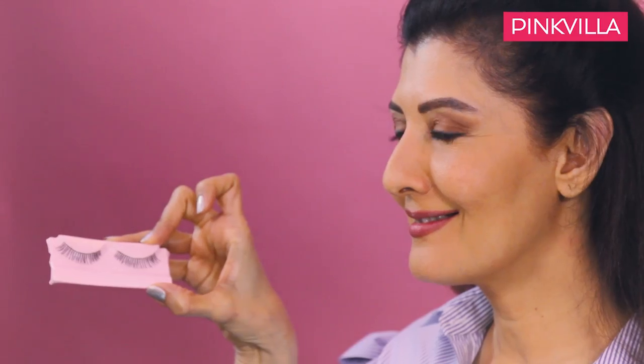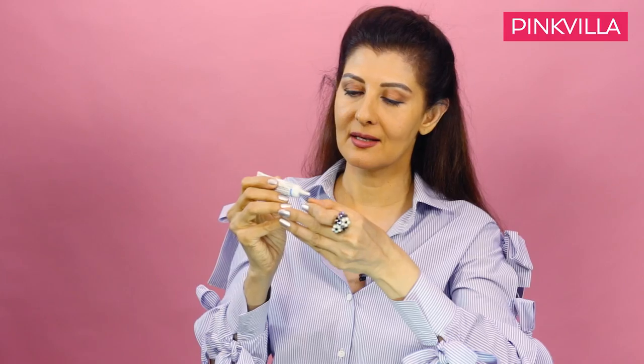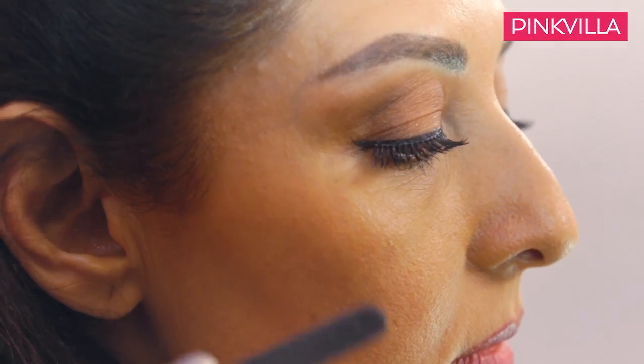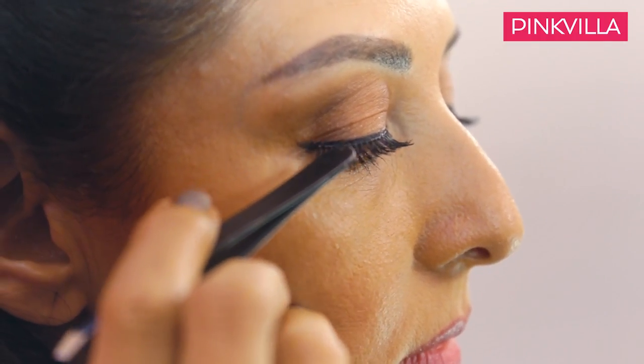I'm going to teach you how to wear false lashes. These are the false lashes. I'm putting some glue on it. And now my fake eyelashes are done.